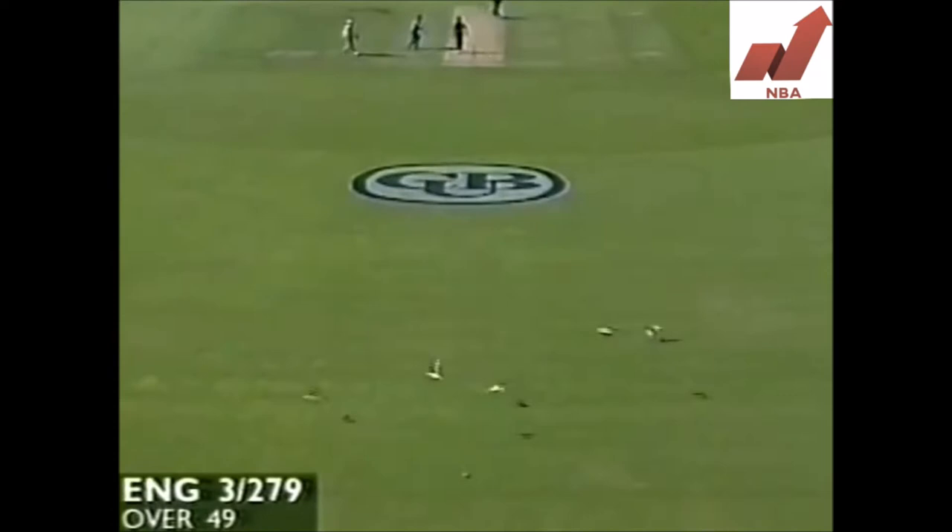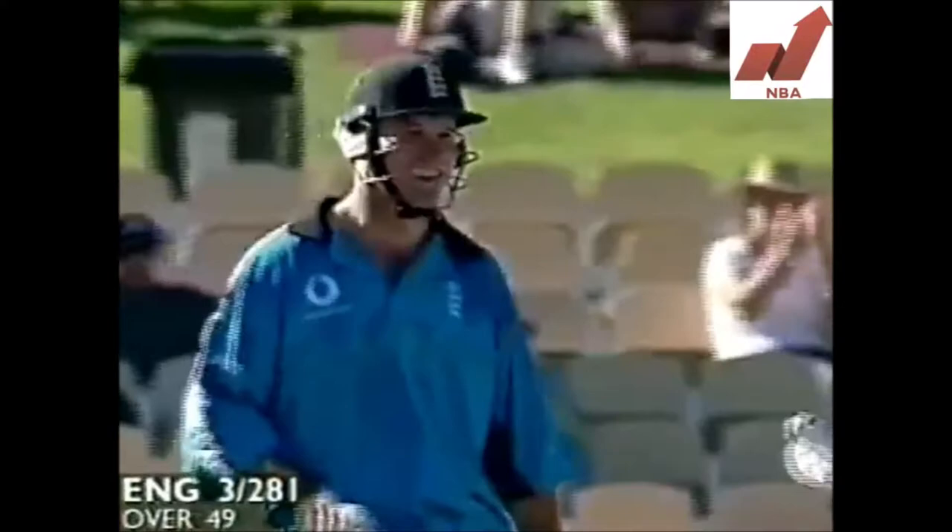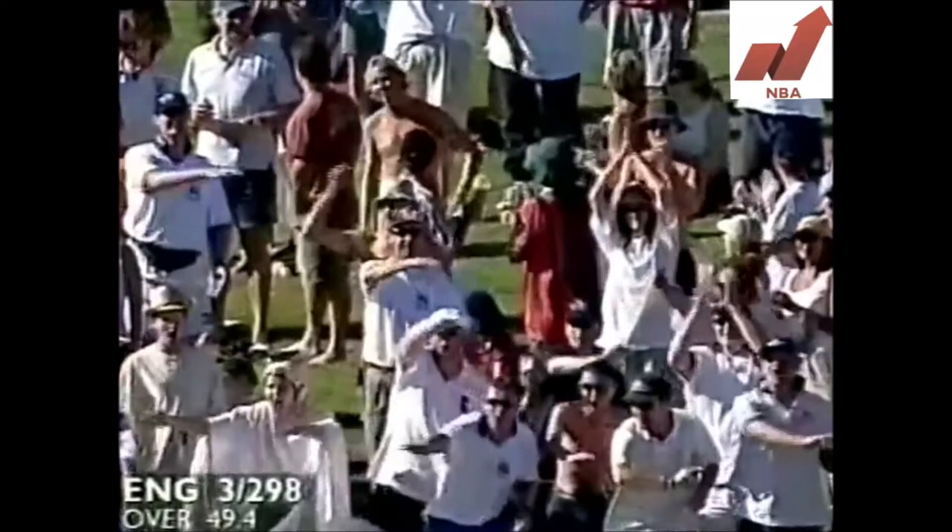Good shot, straight down the ground — you're not going to get that one unless it's a seagull. It's gone all the way. Gives you some idea of how powerful he is. That's been blasted through the offside. What a shot, all the way along the ground. That is power.